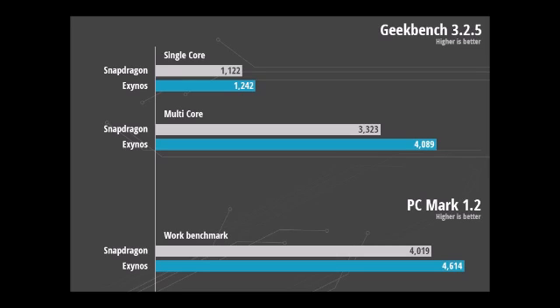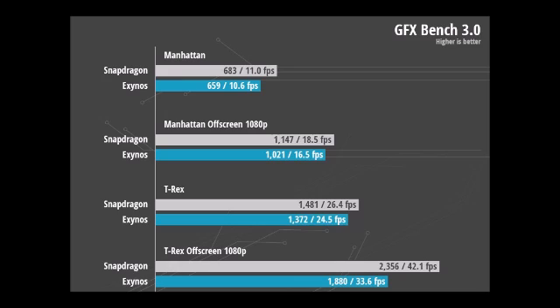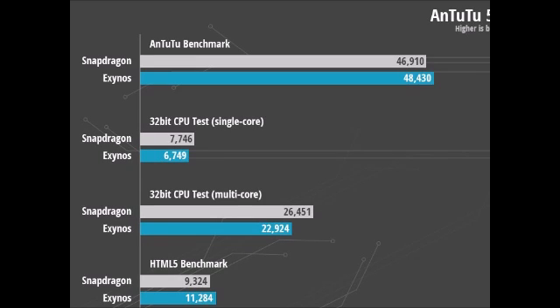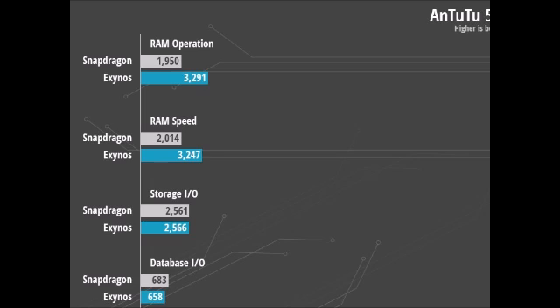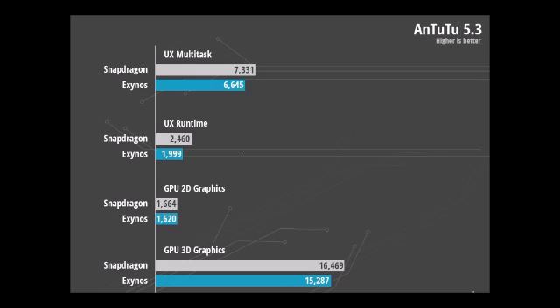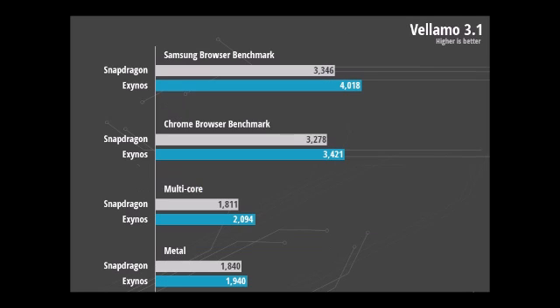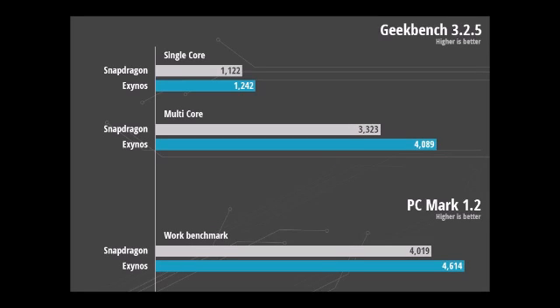Conclusion: Both Samsung Galaxy Note 4 models pack mighty powerful chips, but they excel in different areas. The Exynos 7 Octa model scored higher on raw computational scores and had faster RAM performance, suggesting faster app execution and load times. On the other hand, the Snapdragon 805 model dominated the graphics benchmarks, making it the better gaming device. At the end of the day, Samsung has done a good job ensuring that both Galaxy Note 4 models are excellent Android devices with comparable performance, as neither stood miles ahead of the other. Regardless of which SOC powers your handset, rest assured that you're not missing out on much.